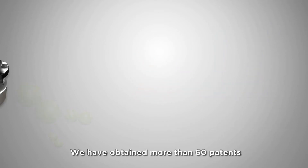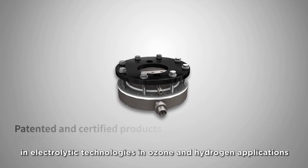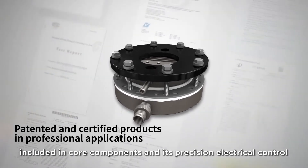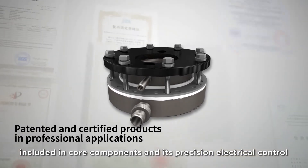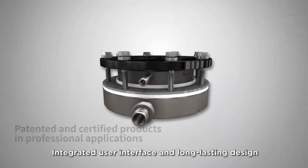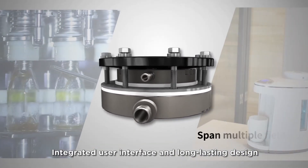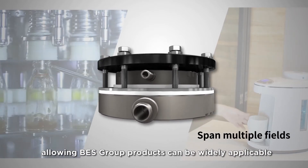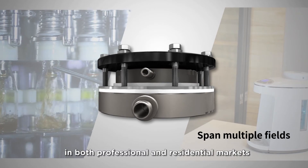We have obtained more than 60 patents in electrolytic technologies in ozone and hydrogen applications, included in core components and precision electrical control. Integrated user interface and long-lasting design allow BES Group products to be widely applicable in both professional and residential markets.